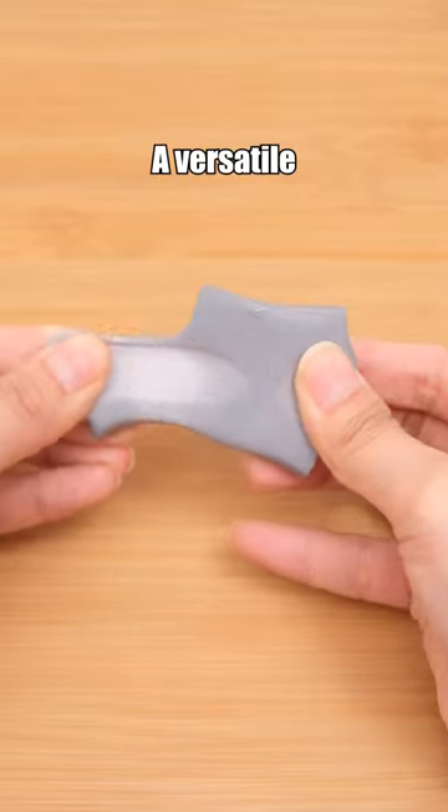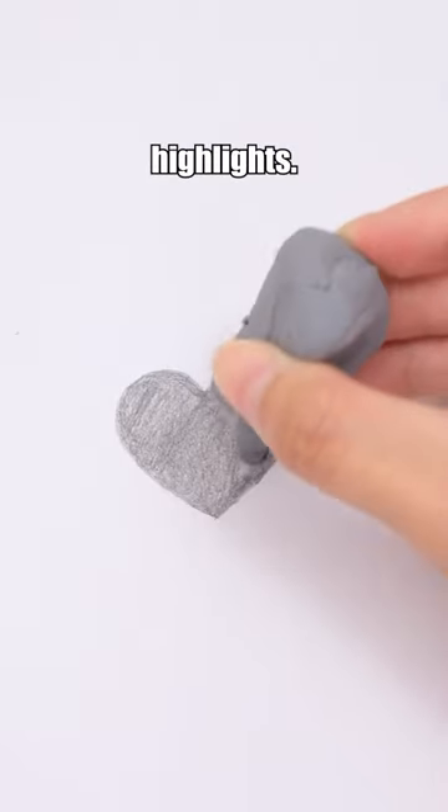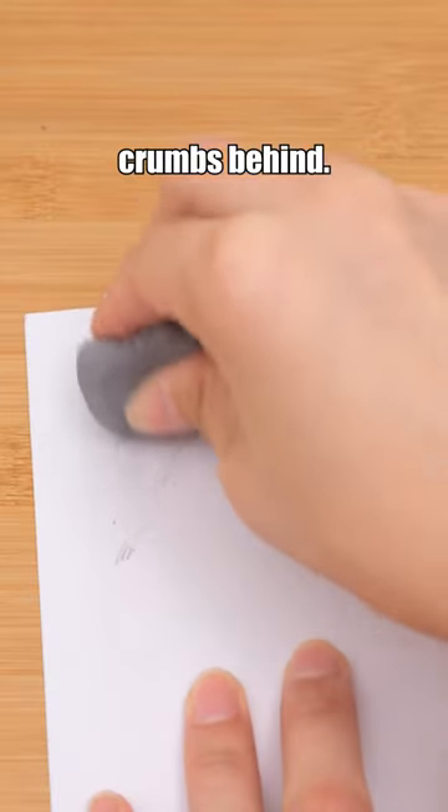Faber-Castell Needed Eraser, a versatile eraser that can be molded into any shape, ideal for creating highlights. It leaves no eraser crumbs behind.